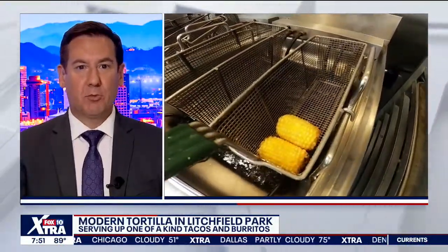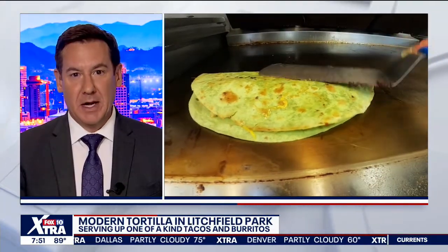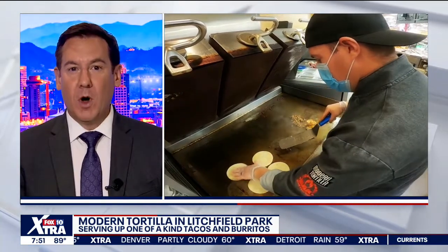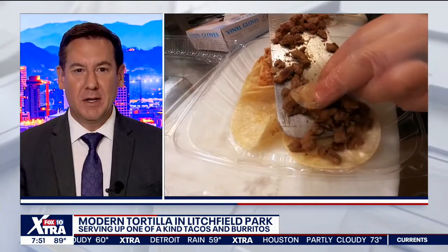It started out as a food truck, and now it is a full-service brick-and-mortar restaurant in Litchfield Park — Modern Tortilla, located at 137th Avenue and Camelback Road. On the menu: one-of-a-kind tacos and burritos. Fox 10 photojournalist Joe Tillman checks it out tonight.